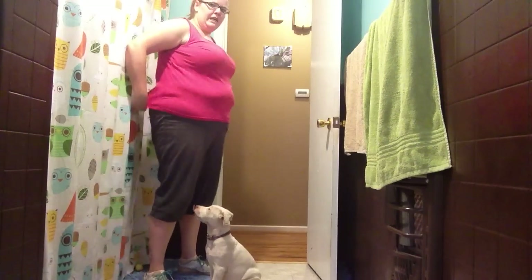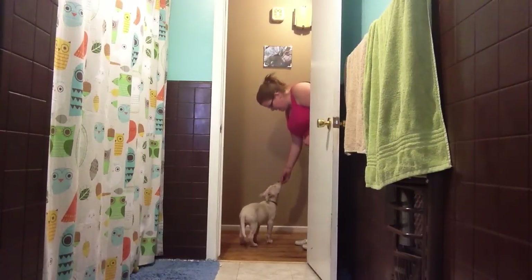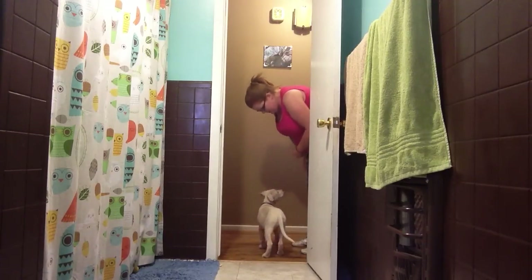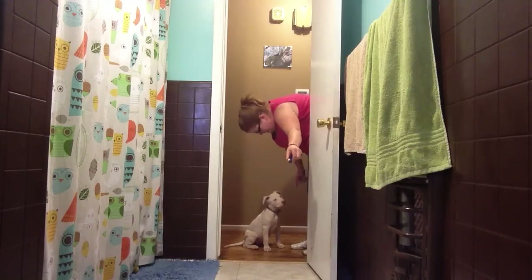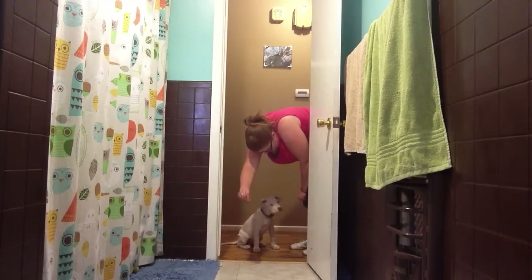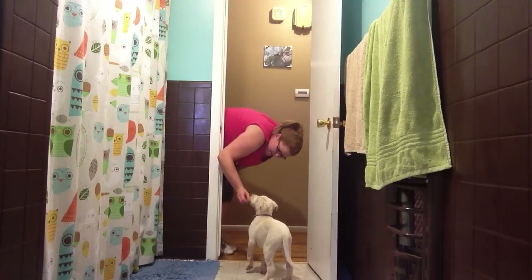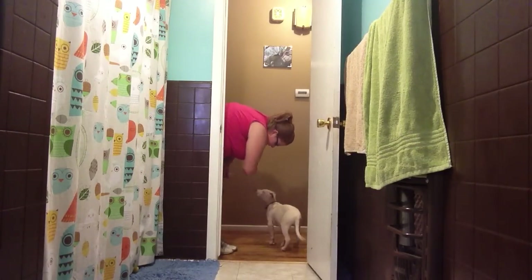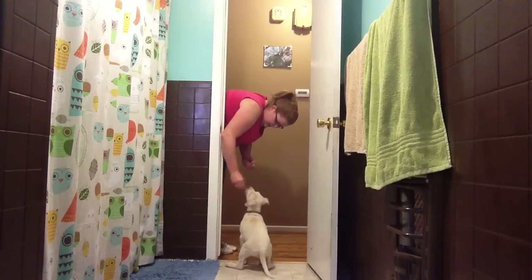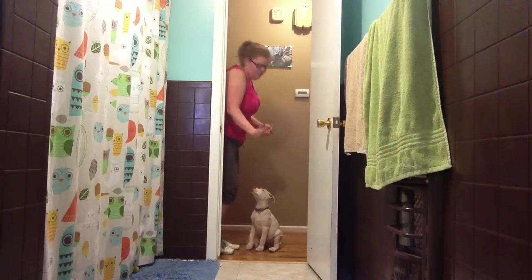And then you can move ahead to where you're just standing in one spot and she goes back and forth. Out. In. Out. In. Good girl. So that won't bore you anymore, but you can see where that's super useful in lots of different situations.